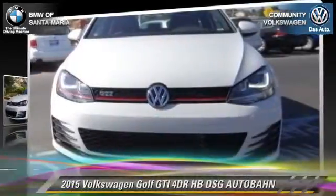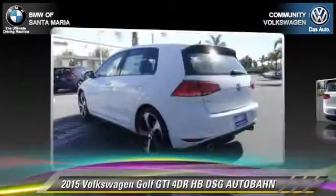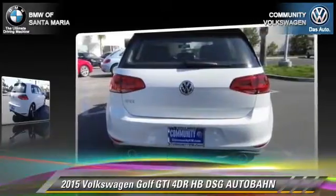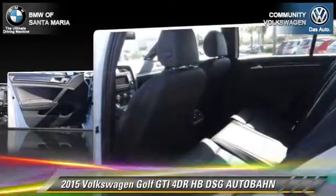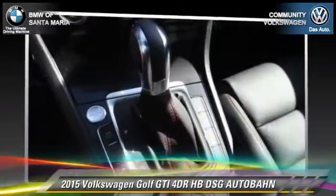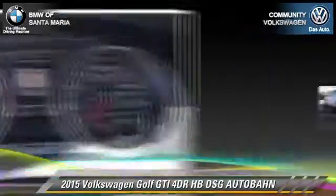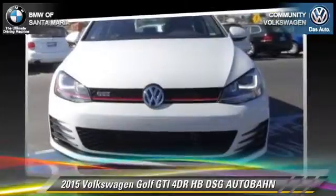With an automatic transmission, this vehicle is well equipped. This Volkswagen features front wheel drive, dual front airbags, and alloy wheels. Safety features include traction control, four wheel ABS, and stability control. Comfort and convenience features include keyless entry, leather seats, and navigation system. Give us a call to schedule your test drive today.